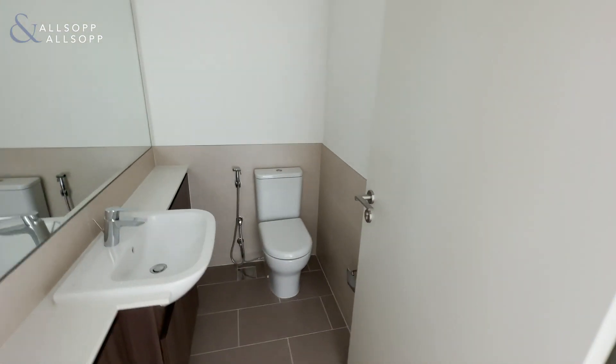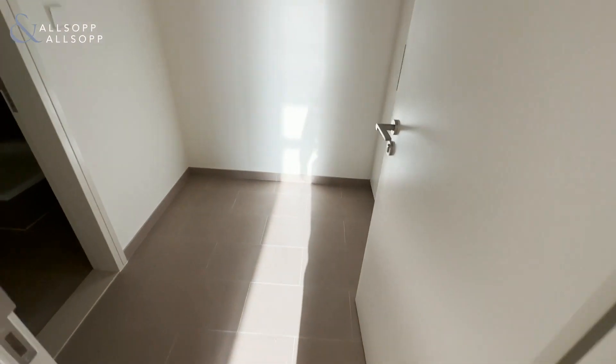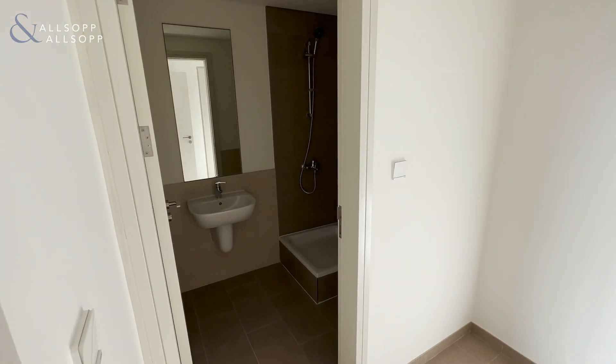We have our first guest bathroom. We have our maid's room, with a built-in bathroom shower.